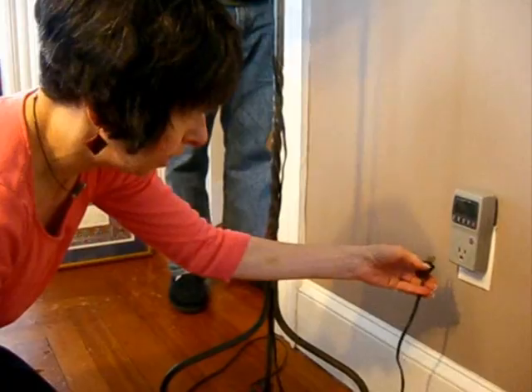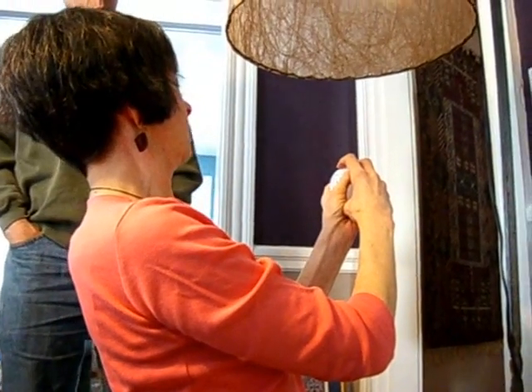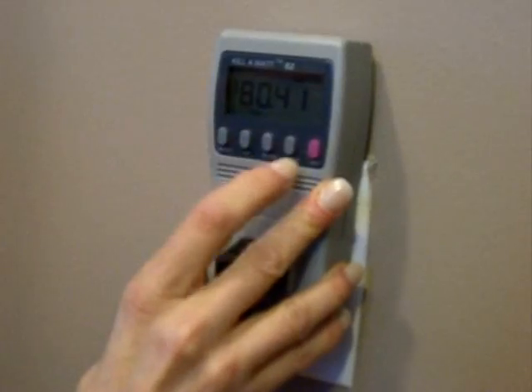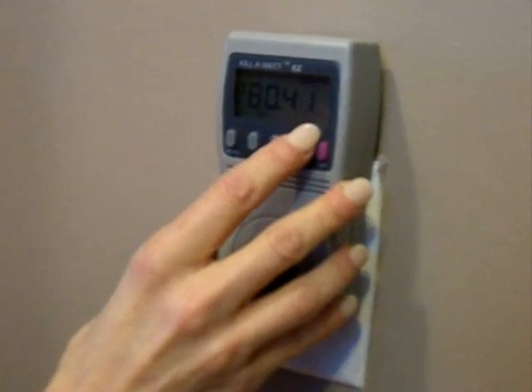During a recent energy audit at her Lynn Street home, Energy Commission member Ellen Katz demonstrated how the kilowatt meters can help Melroseans calculate their potential savings. She first measured the energy used by a 60-watt incandescent light bulb. It showed that this one bulb costs $80.41 a year.